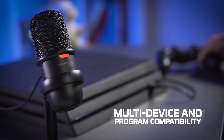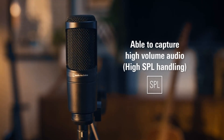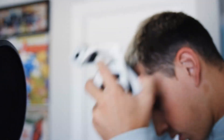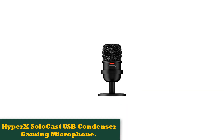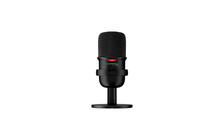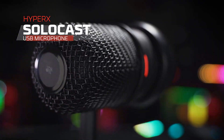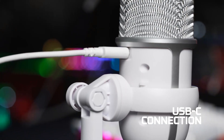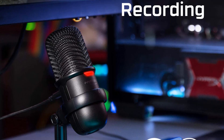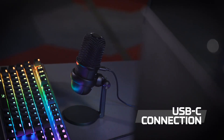Number 2: HyperX SoloCast USB Condenser Gaming Microphone. New to the streaming game and not ready to invest in a super pricey microphone? We've got you covered. The HyperX SoloCast is an excellent beginner-friendly option coming in under $40. Sometimes you sacrifice sound quality for a lower price, but with this option there's no need to worry. The sound is on par with its bigger, more expensive brother, the HyperX Quadcast. The HyperX SoloCast might not have all the fancy features of a more expensive model, but it gets the job done. There is only a single cardioid polar pattern, hence the solo in the name.